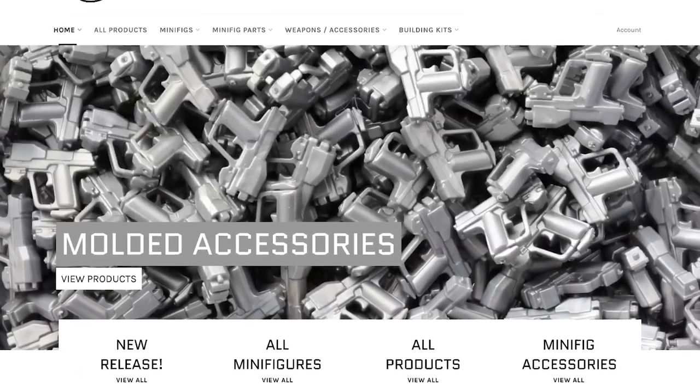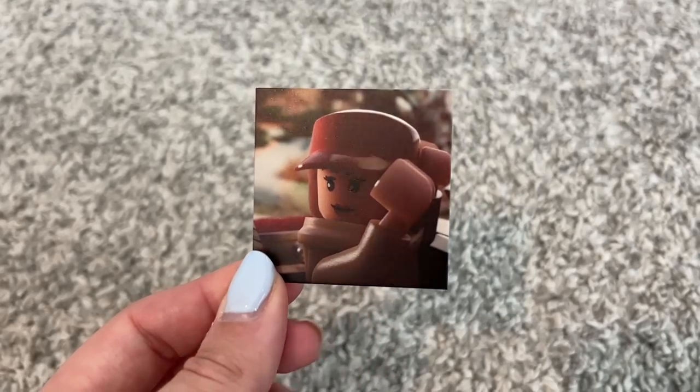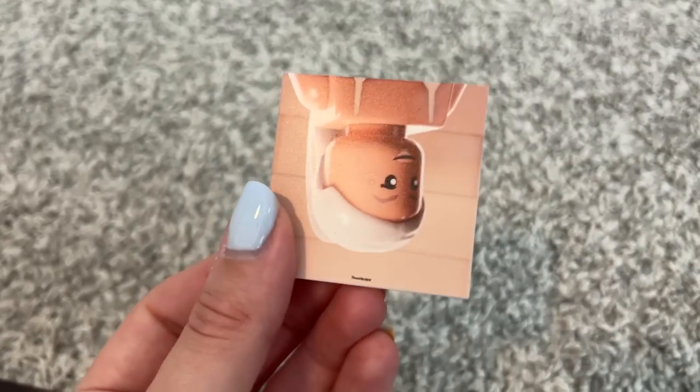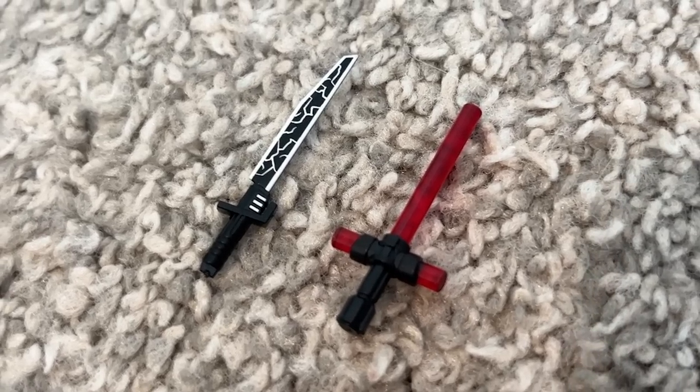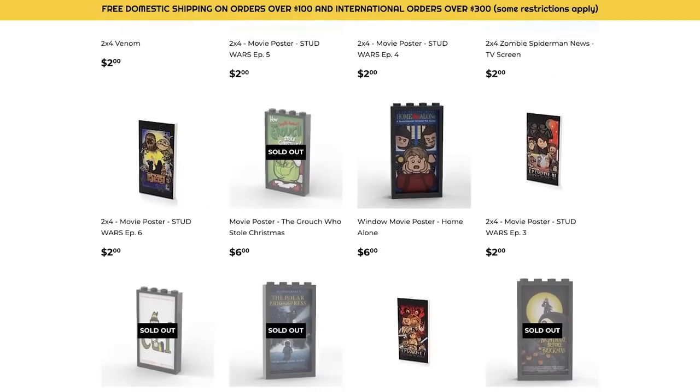I also went over to Brick Tactical because I was told they had giant printed album artworks. I had to get Red Taylor's Version and then I also had to get Sweetener by Ariana Grande — these are two of my favorite albums of all time. I also got another dark saber from Brick Tactical because I love their stuff, and I even got a little Kylo Ren lightsaber and then a bunch of these Lego Star Wars little character tiles.